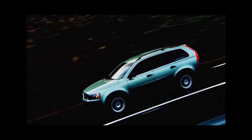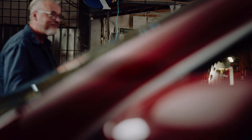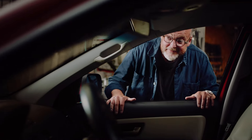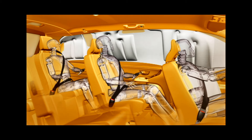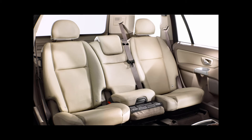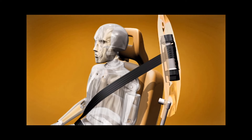The XC90 had the spaciousness and sturdiness you expect from any SUV, but this was a Volvo. It took many of the issues plaguing SUVs at the time and introduced several groundbreaking safety innovations, like inflatable side curtains for all three rows, integrated booster cushions for children, and seatbelts with tensioners.